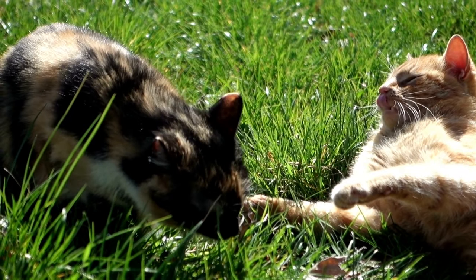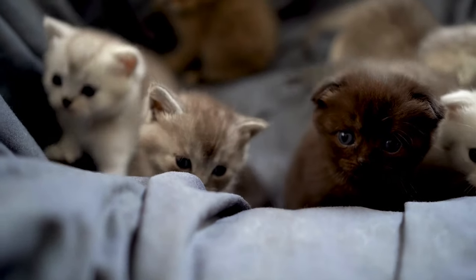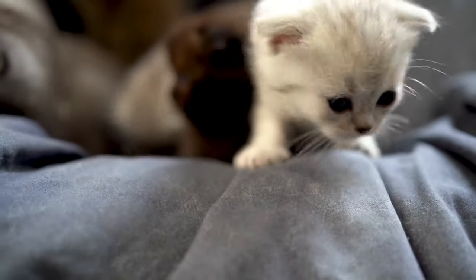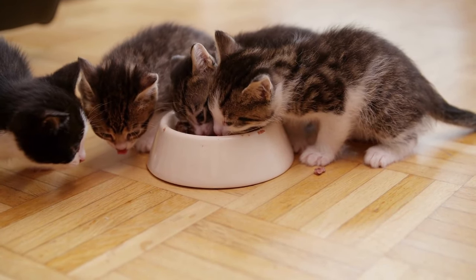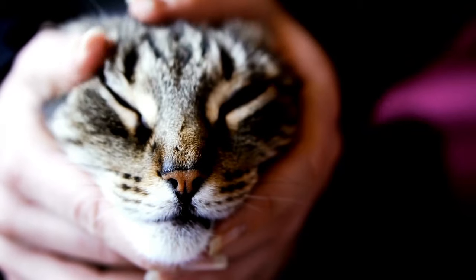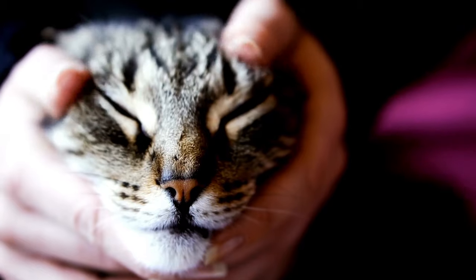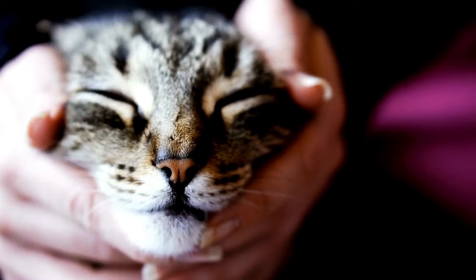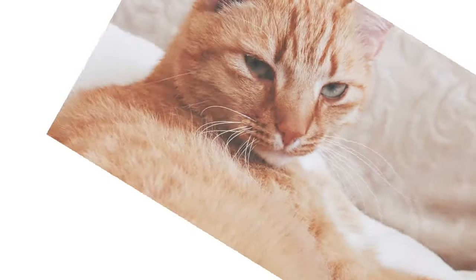When female cats are ready to mate, they can and often will mate with multiple tomcats, and the kittens in the litter may have different fathers. Kittens are born blind and deaf and will start to see and hear in about 2 weeks, and will start to eat solid food after about 4 weeks. There are behavioral and personality differences between male and female cats. Female cats are known to be more independent and territorial, and more likely to be vocal and affectionate. Male cats tend to be more laid back, less territorial, and more likely to roam.